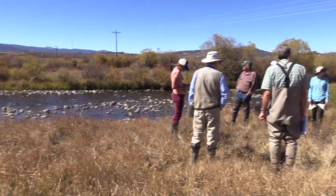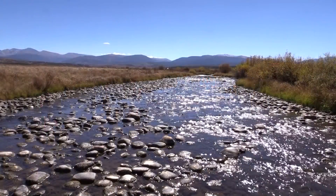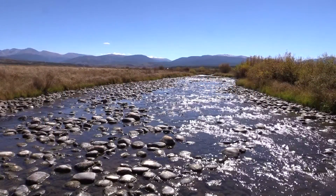We're standing in Grand County just outside the city of Fraser in what's called the Fraser Flats section of the Fraser River. This is the site of the Fraser Flats River Restoration Project, where we're going to be helping to restore the river to benefit fish and aquatic insects.